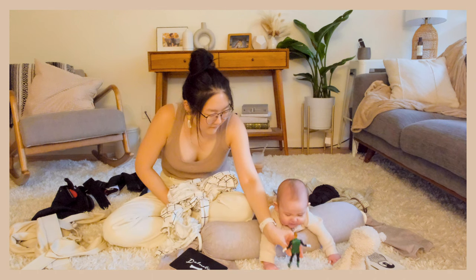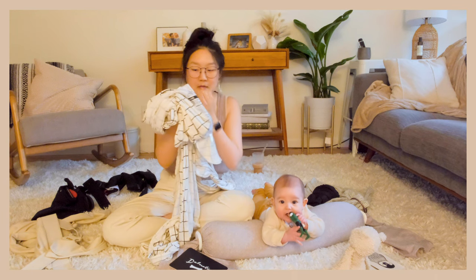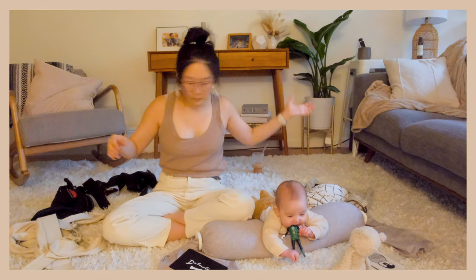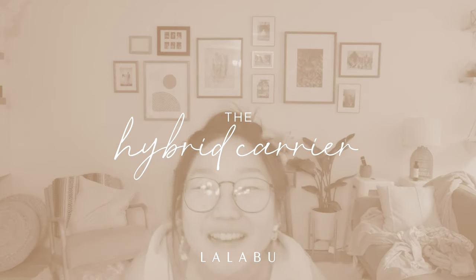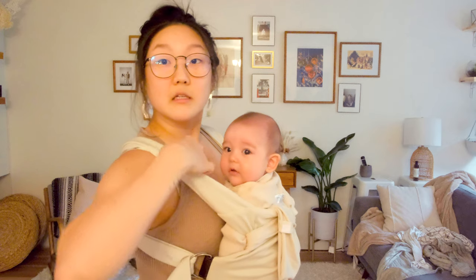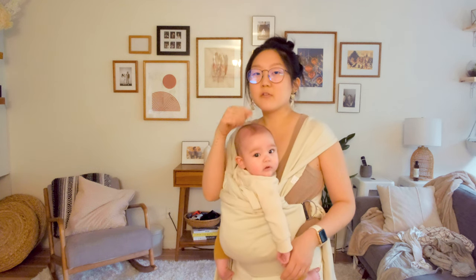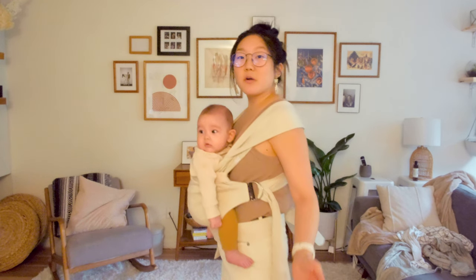It feels impossible to figure out where the center is, which is where the logo is. Just ball it up and take it to go. Next one: the Lalaboo carrier! A little shoulder thing like this for extra support and comfort. This was not that great when she was younger, but they do recommend waiting until your baby can hold up their neck, which was pretty young for her, around the three to four month range. So right now it's perfect, it works great.